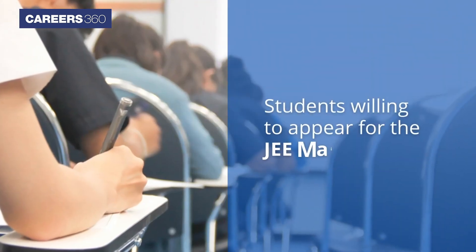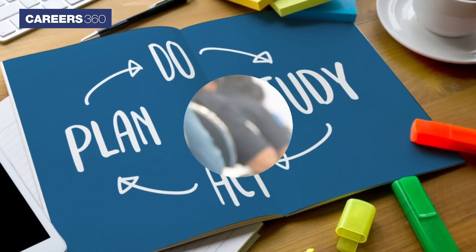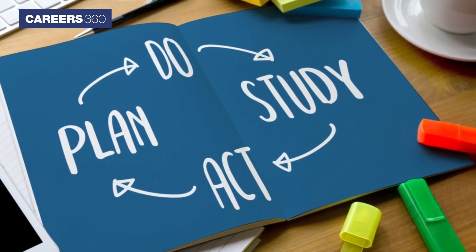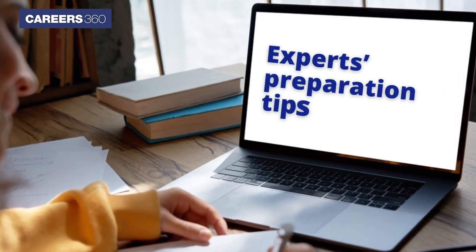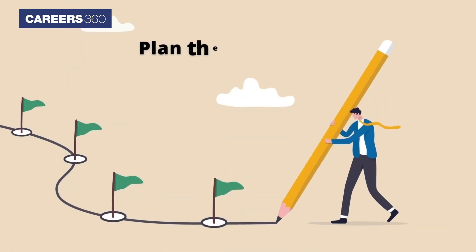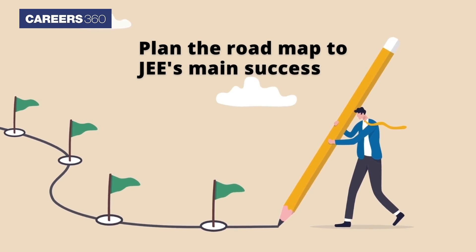Therefore, students willing to appear for the JEE Main exam must have a proper study plan to score good marks. In this video, Careers360 provides expert preparation tips for students to plan the roadmap to JEE Main success.